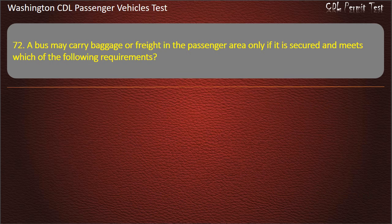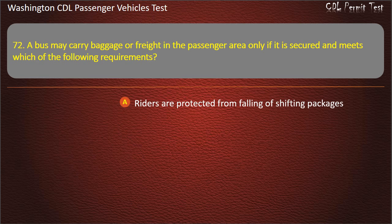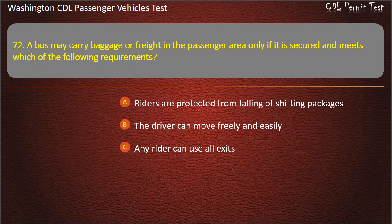Question 72. A bus may carry baggage or freight in the passenger area only if it is secured and meets which of the following requirements? Riders are protected from falling or shifting packages; the driver can move freely and easily; any rider can use all exits; or all of the above. Answer: All of the above.